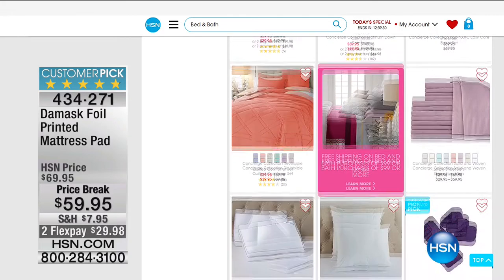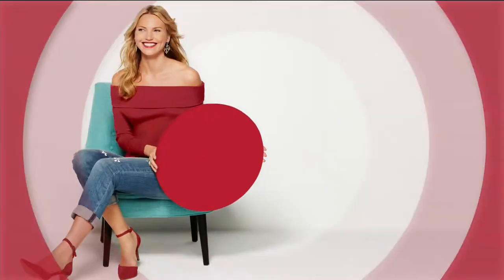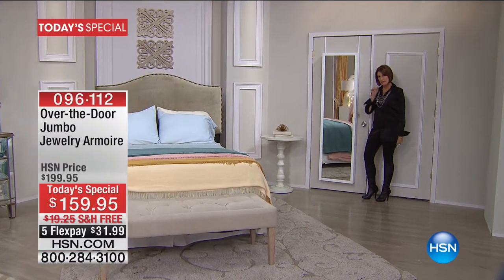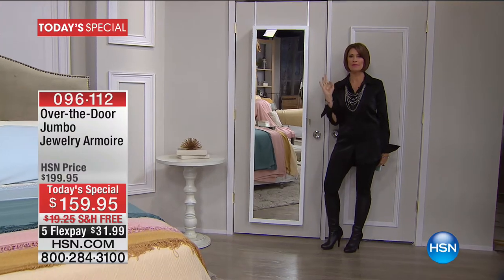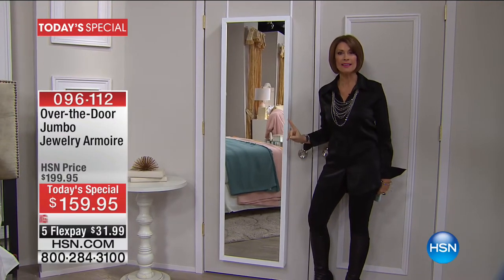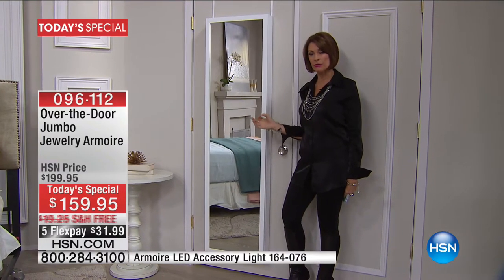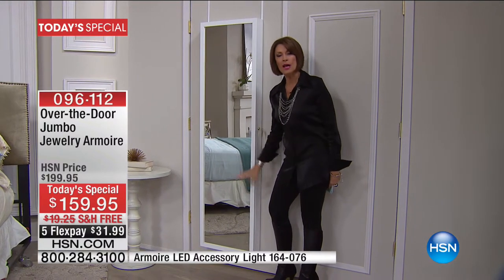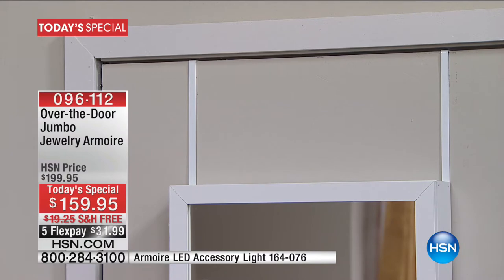Here comes our today's special — a beautiful place to put all of your jewelry. You might look at this and say it looks just like the wonderful jewelry armoire they've been offering at HSN for many years, and yes, it is that same design — except now it has been supersized. It will hold up to two times the amount of jewelry a typical jewelry armoire would hold. It's bigger, it's longer, and you can still hang it over your door or mount it on your wall.